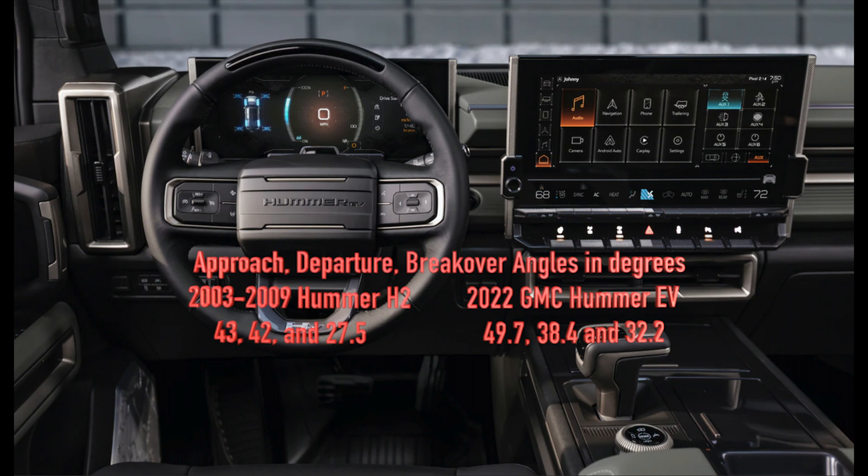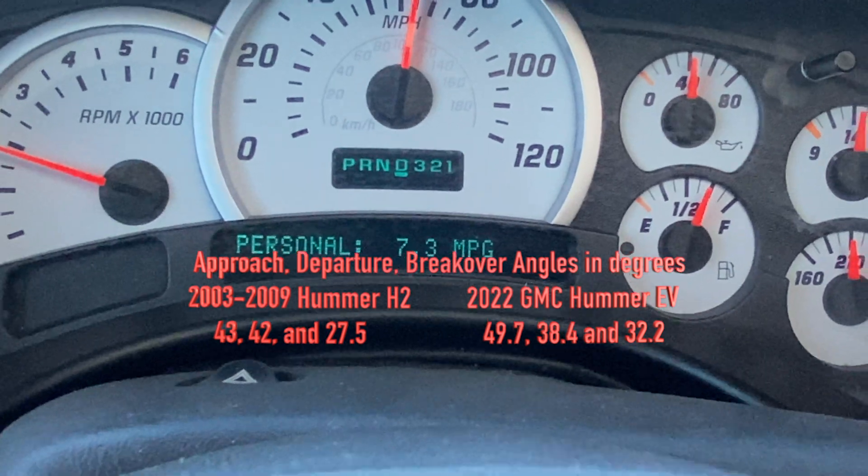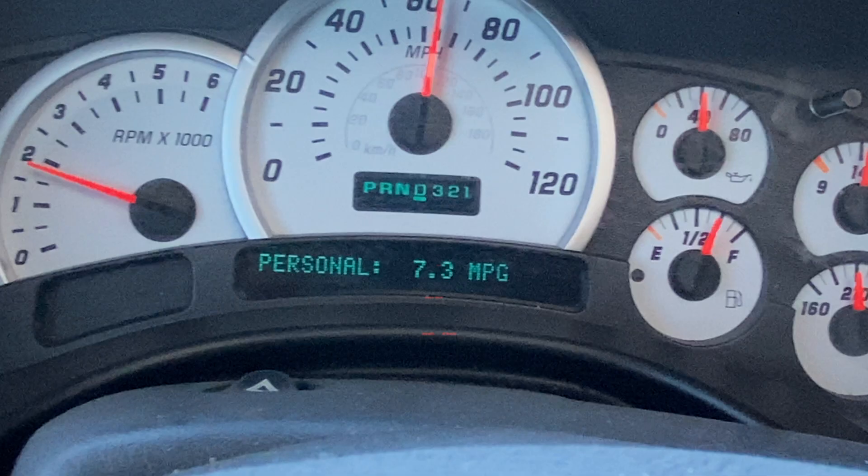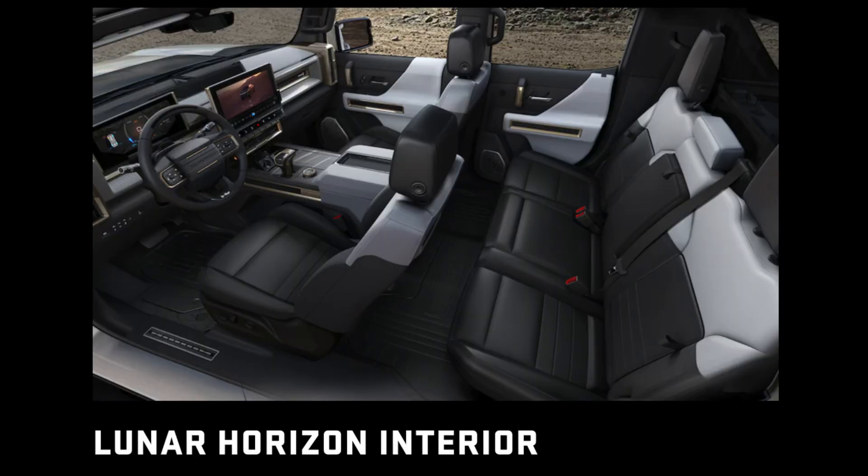For off-roaders, this is very important — feel free to pause as necessary to look at the various approach, departure, and breakover angles in both vehicles, but overall the Hummer EV wins.